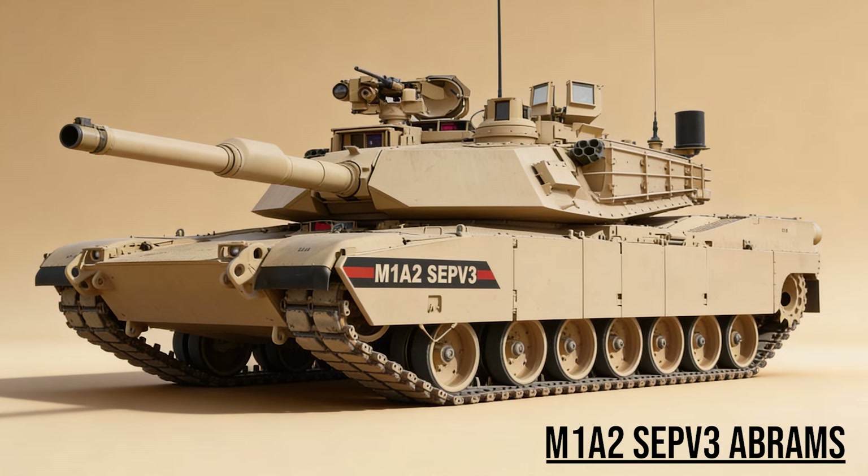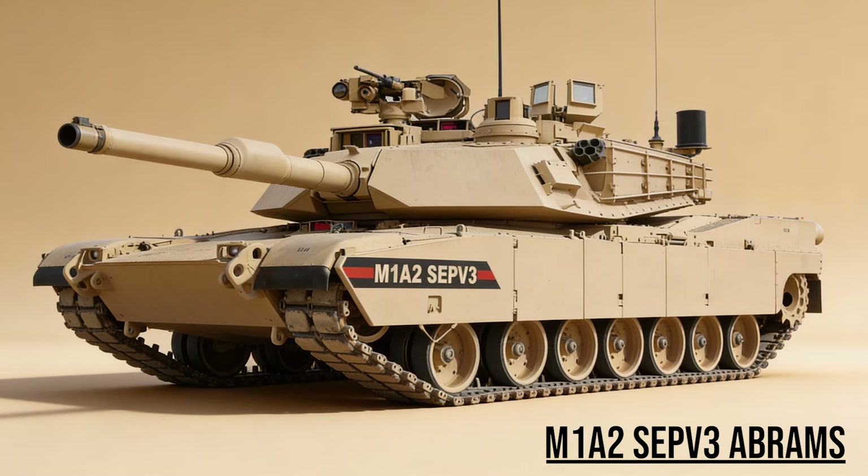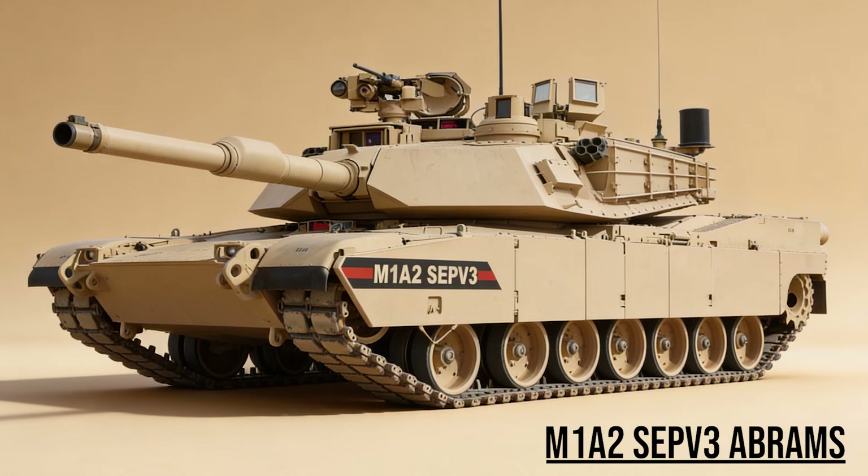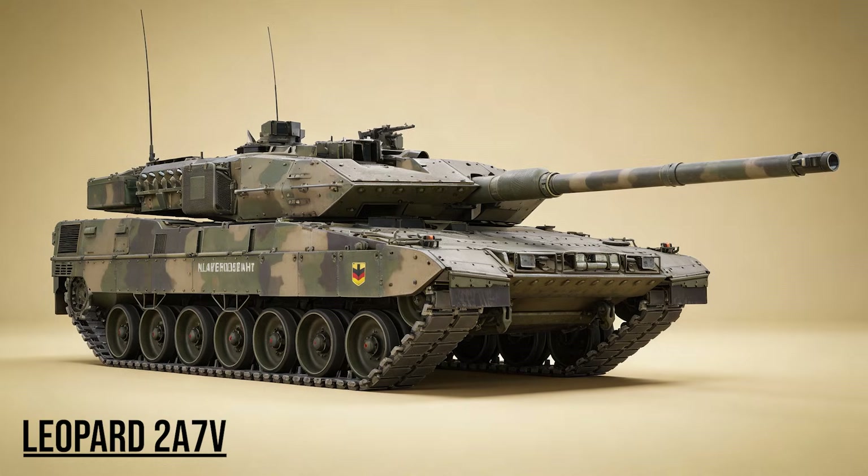It carries the heaviest armor package in existence — a classified mix of depleted uranium and graphite. With the Trophy Active Protection System, it can shoot down enemy rockets before they even scratch the paint.